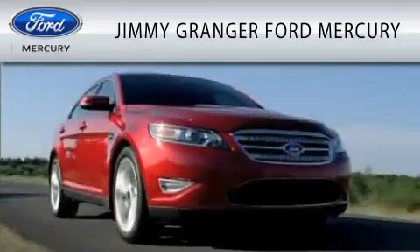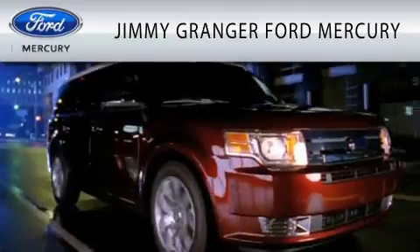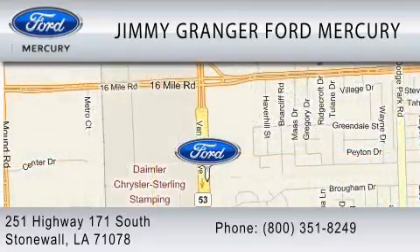Jimmy Granger Ford Mercury in Stonewall is committed to doing everything possible to make sure the experience you have selecting your vehicle is as pleasant as possible. Jimmy Granger Ford is a cool place to buy a car. You can contact us at 800-351-8249.